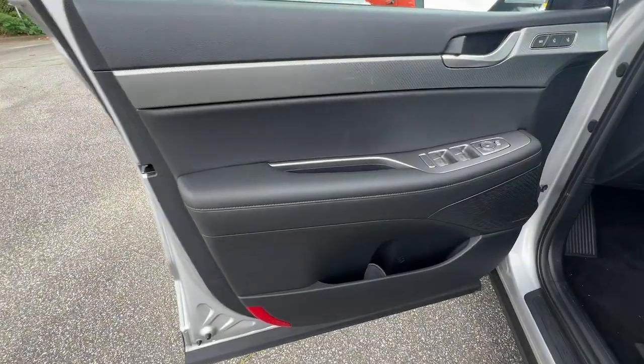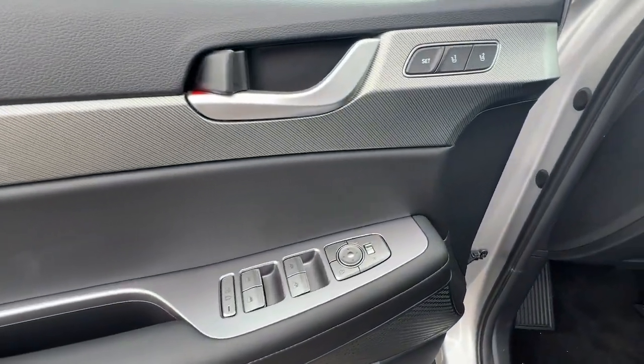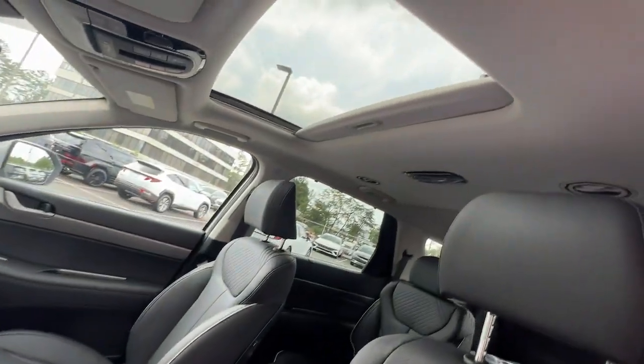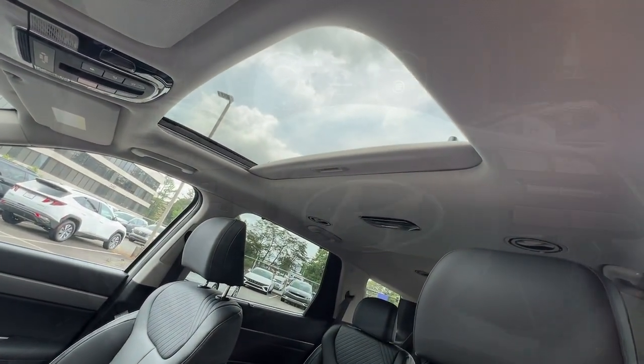Sophistication meets family-focused flexibility in this Kandy Palisade. See for yourself when you take it out for a test drive. Our professional staff looks forward to giving you excellent service.